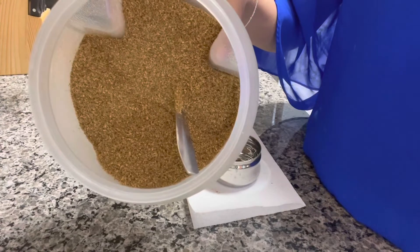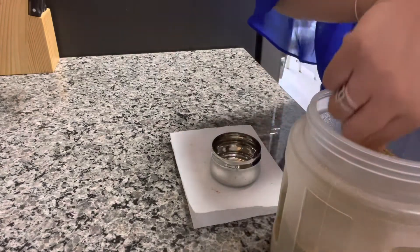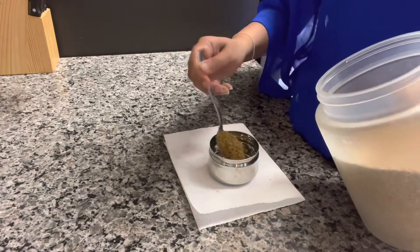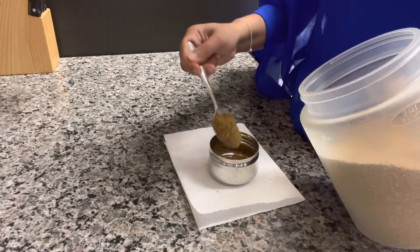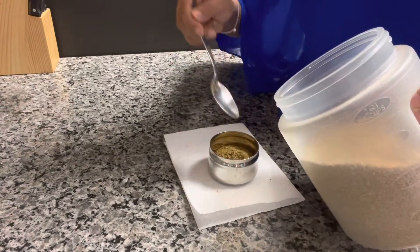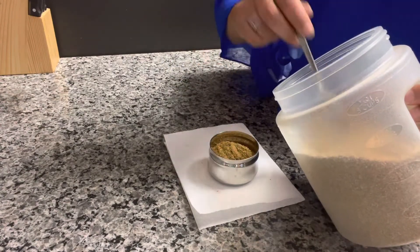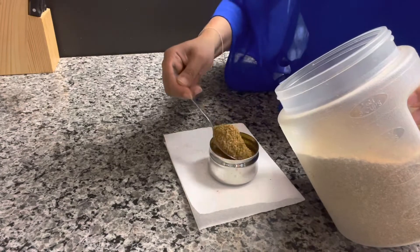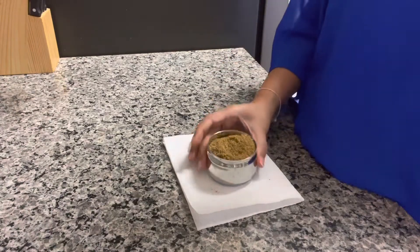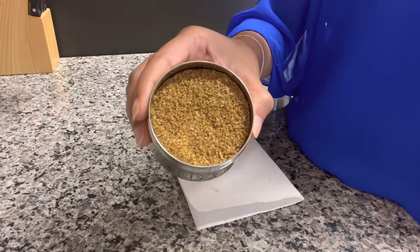Next I have Coriander Cumin Powder, and essentially this is used for a more deepened flavor. It's kind of an earthy flavor, and you can actually make this at home. You can just roast whole coriander seeds and cumin seeds in a pan, dry roast them until they're a little fragrant and brown, and then just grind them up — this is essentially what you would end up with. Sometimes people add cloves in here; I just like to do it with coriander and cumin seeds. This is in all of my curries and all of my vegetable dishes.